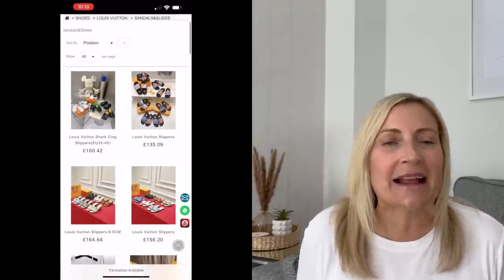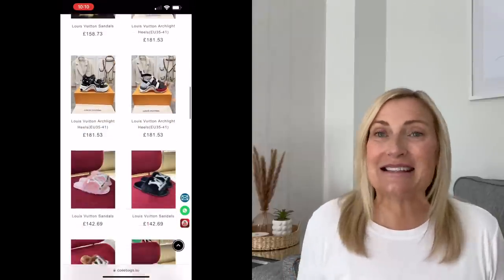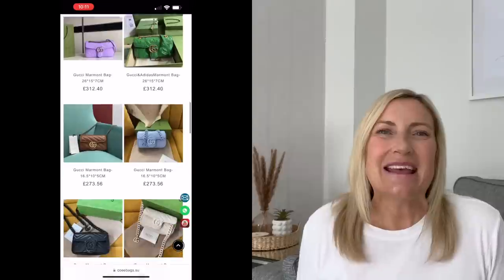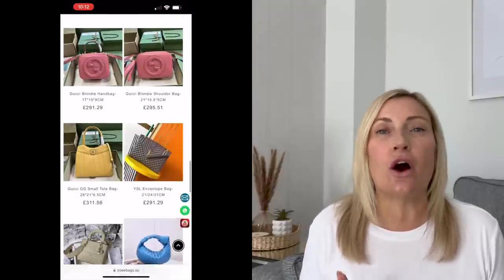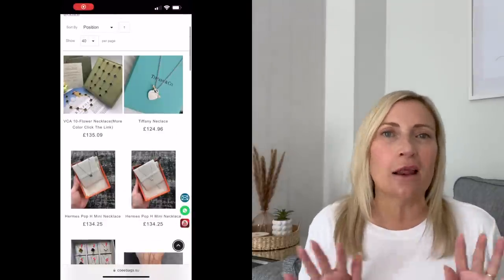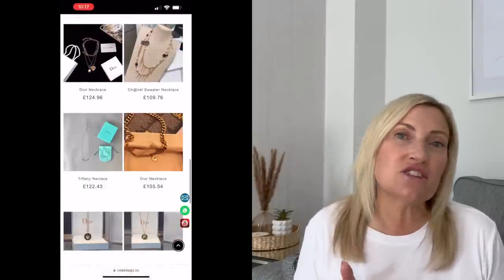I'll start off by showing you the bag that I've been gifted — this is for my son Harvey. He wanted a designer backpack, so he chose this high-quality replica Dior backpack from Cooey Bags. They asked if I'd like to receive a bag, and he was very keen. Cooey Bags sell high-quality designer replicas — triple-A grade quality — and they also sell shoes, accessories, sunglasses, jewellery, clothes, and watches.